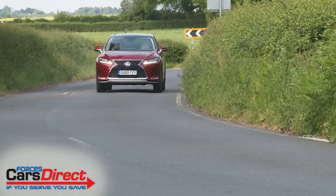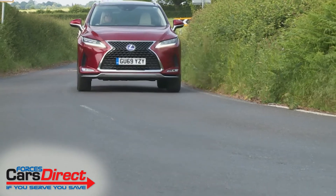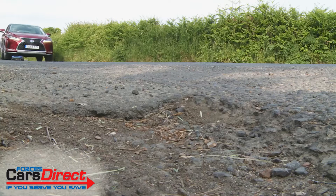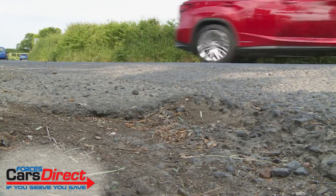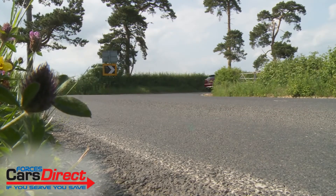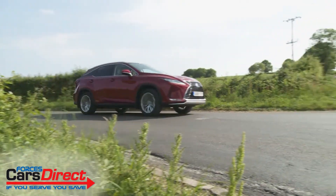We're promised a slightly more engaging driving experience from the revised version of this fourth generation RX, thanks to a stiffer body, suspension changes and sophisticated active stabiliser technology. But on first acquaintance, for existing RX owners at least, everything will feel comfortably familiar.